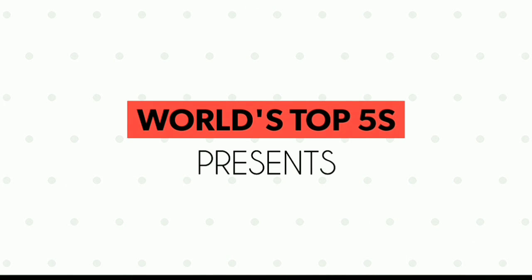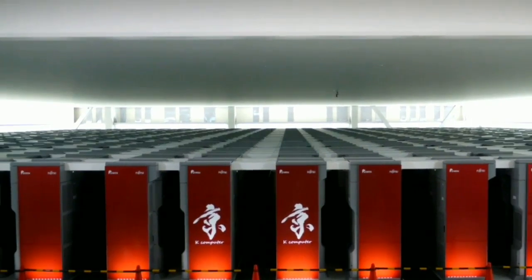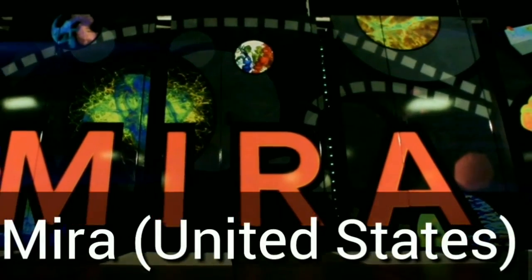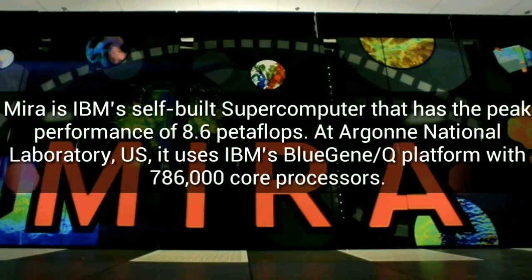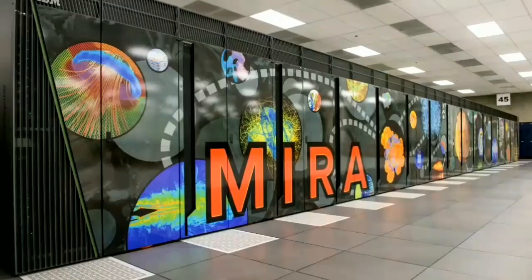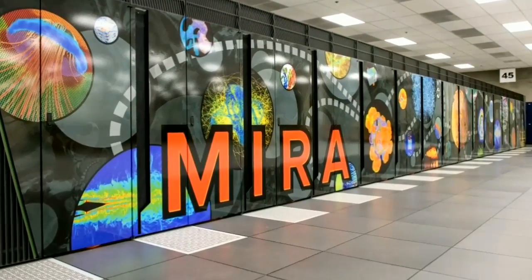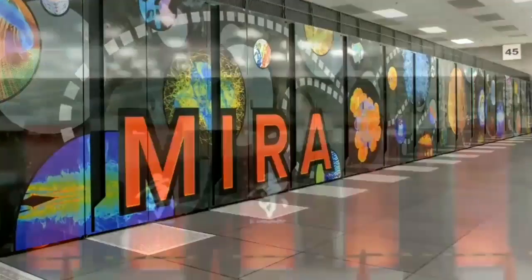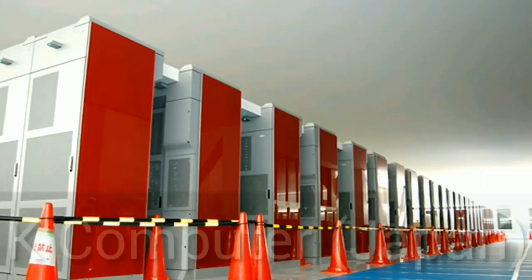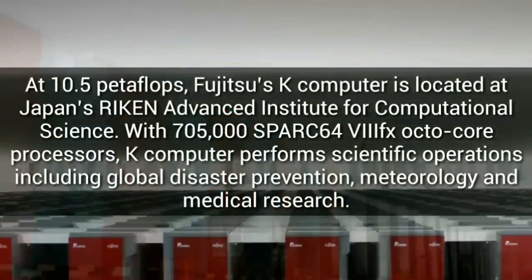World's Top Fives presents Rank 5: Mira is IBM's self-built supercomputer that has a peak performance of 8.6 petaflops at Argonne National Laboratory, US. It uses IBM's Blue Gene Q platform with 786,000 core processors. Rank 4 at 10.5 petaflops, Fujitsu's K-Computer is located at Japan's